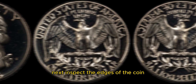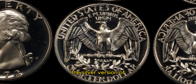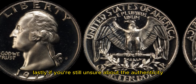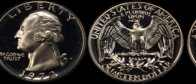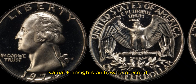Next, inspect the edges of the coin. Silver quarters typically have a different sound when dropped compared to their copper-nickel counterparts. The silver version of the 1972 Washington quarter should have a distinct ringing sound that sets it apart from ordinary quarters. Lastly, if you're still unsure about the authenticity and value of your coin, it's always best to consult with a professional coin appraiser. They have the expertise and tools to accurately assess the worth of your coin and can provide you with valuable insights on how to proceed.